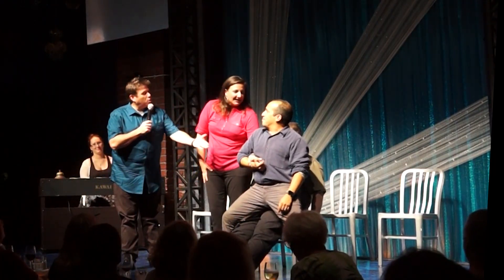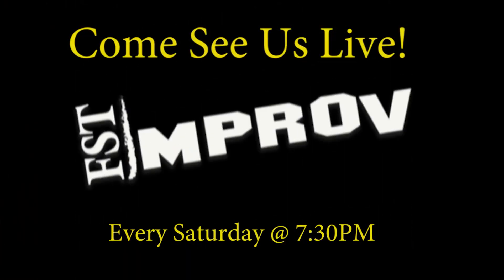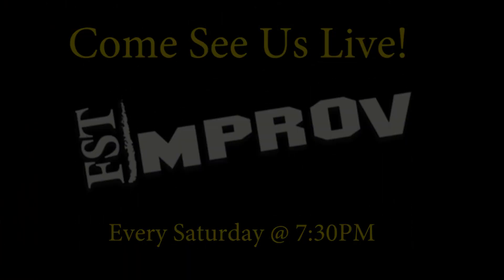Awesome, I think we're all better for having heard that. Can you remind us what your name is really quick so we can find you? Dr. John Johnson the Third. Thank you very much for having me. Thanks.